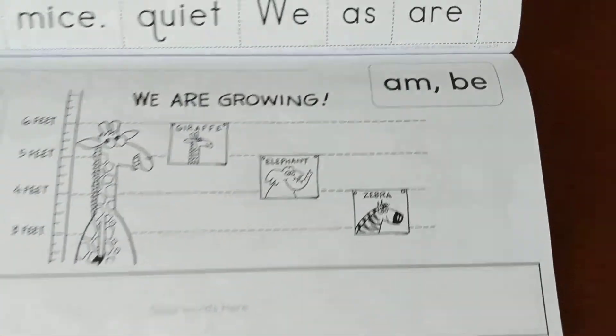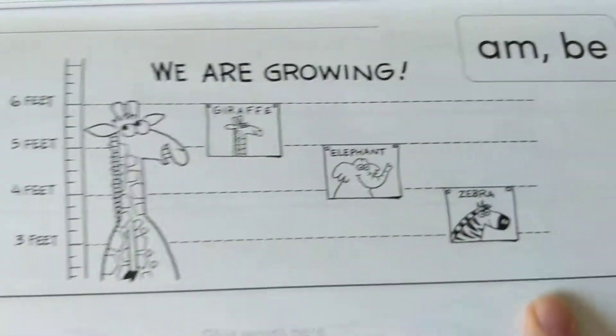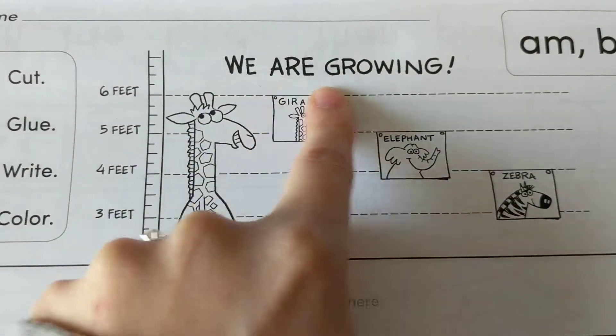Here's our mixed up sentence. Our sight words are am and be. Let's look at the picture. The title says we are growing.